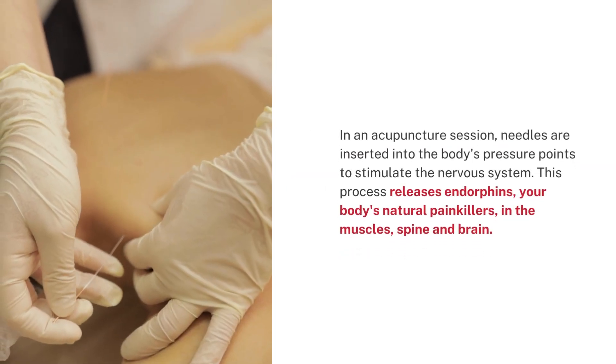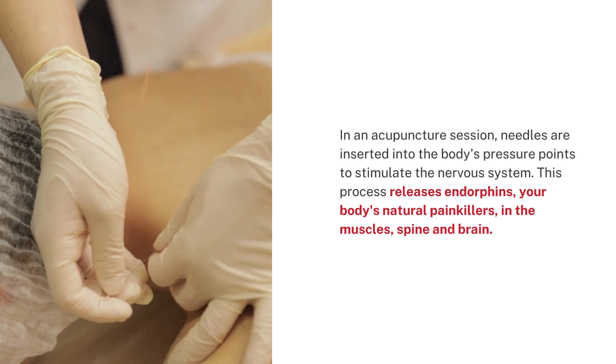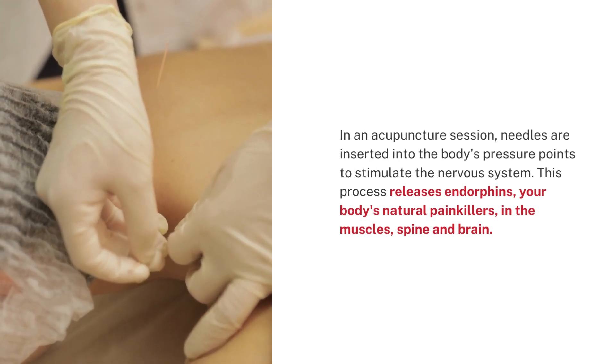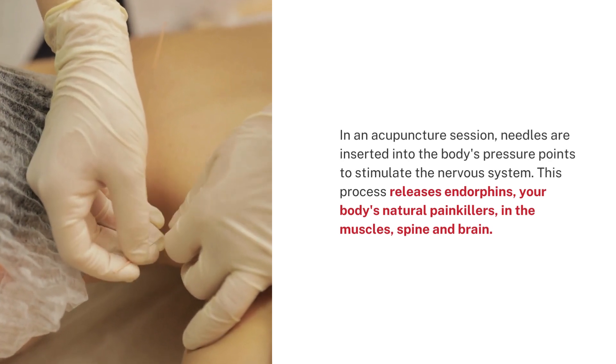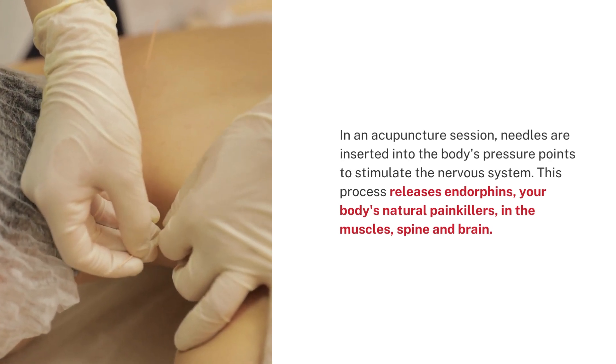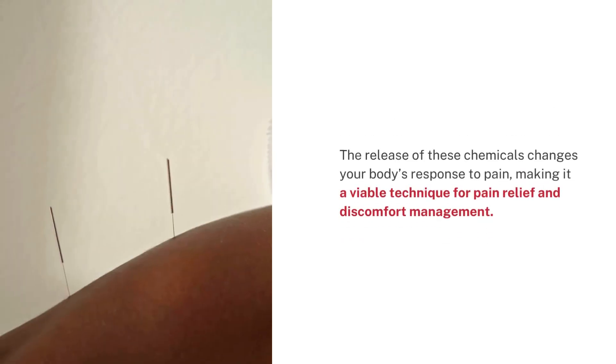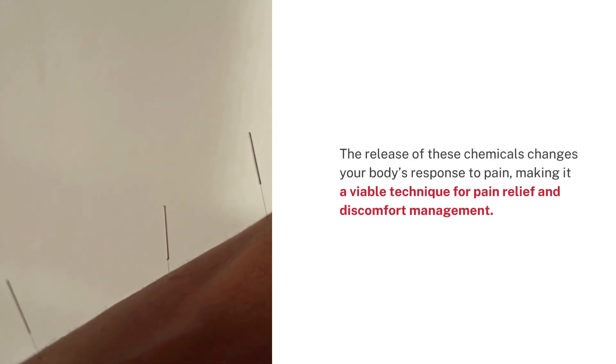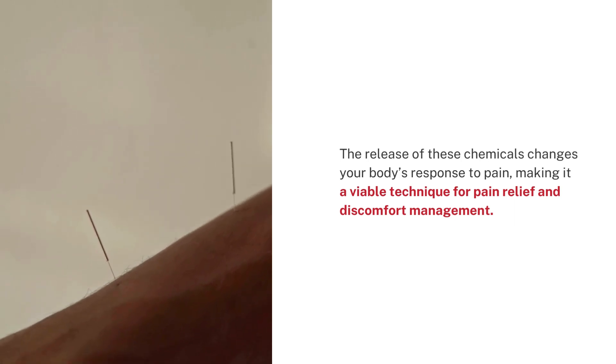In an acupuncture session, needles are inserted into the body's pressure points to stimulate the nervous system. This process releases endorphins — your body's natural painkillers — in the muscles, spine, and brain. The release of these chemicals changes your body's response to pain, making it a viable technique for pain relief and discomfort management.